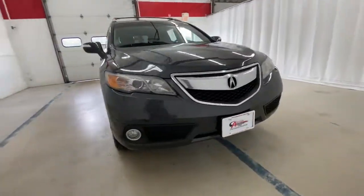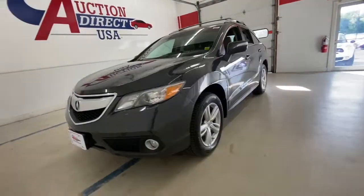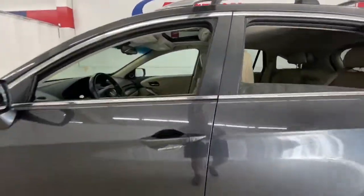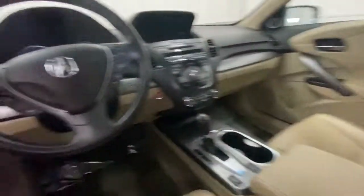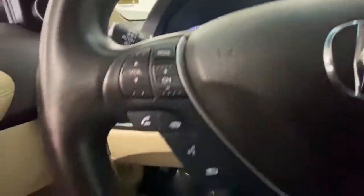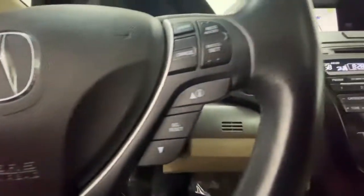Enjoy the view of this 2013 Acura RDX. This vehicle still has fewer than 110,000 miles on the clock, so it won't last long. Torn between luxury and high performance? Get both in the RDX. The following are some of this vehicle's highlighted options.